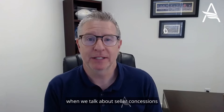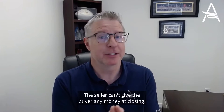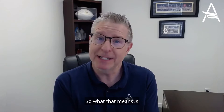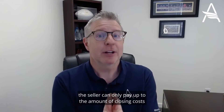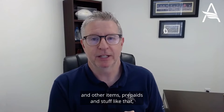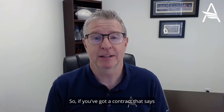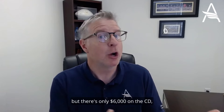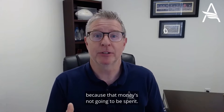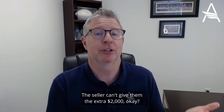Let me say at the outset, when we talk about seller concessions, that can't be a direct credit to the buyer. The seller can't give the buyer any money at closing, but the seller can pay the closing costs. So the seller can only pay up to the amount of closing costs and other items — prepaids and stuff like that — that appear on the CD. So if you've got a contract that says the seller's going to pay $8,000 in closing costs, but there's only $6,000 on the CD, the buyer's going to leave some money on the table because that money's not going to be spent. The seller can't give them the extra $2,000.